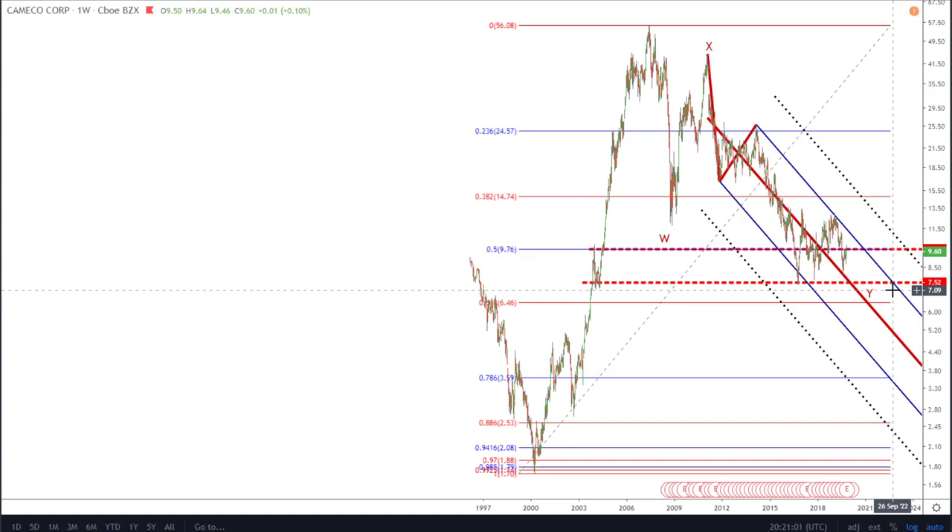Those of you interested in Bitcoin will know that we saw the same play out within crypto on the introduction of the futures contracts. What we've seen in uranium is that we've hit very low prices.